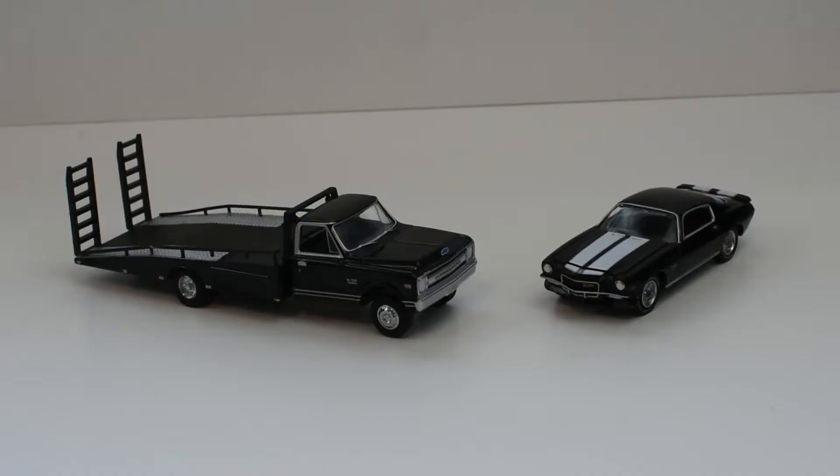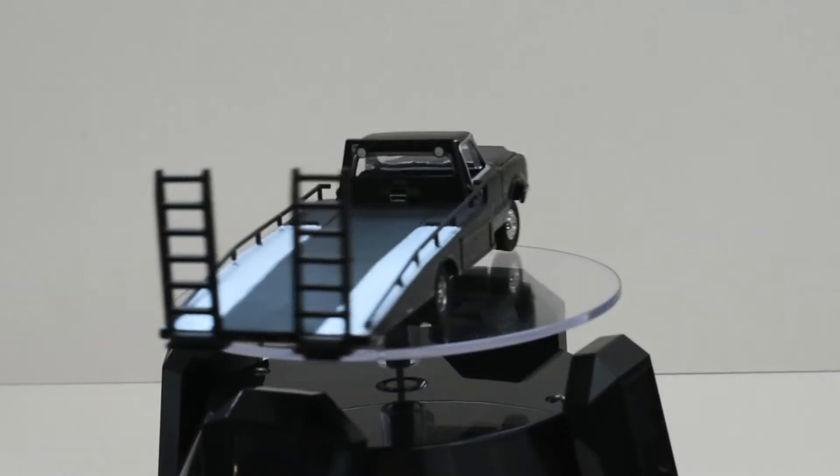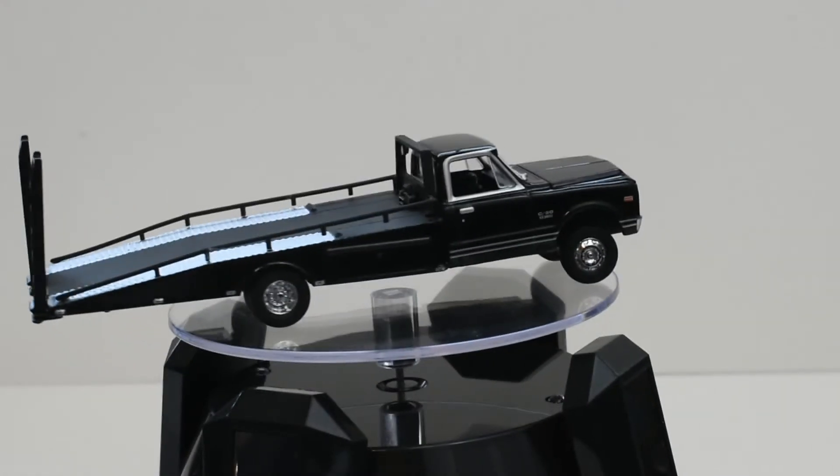We now have both vehicles out of the package. As you can see, the ramp truck is on the left and the Camaro is on the right. It does not feature opening doors, but it does feature an opening hood so you can see the engine inside. We'll go ahead and get these on the rotating platform for a closer look at each.